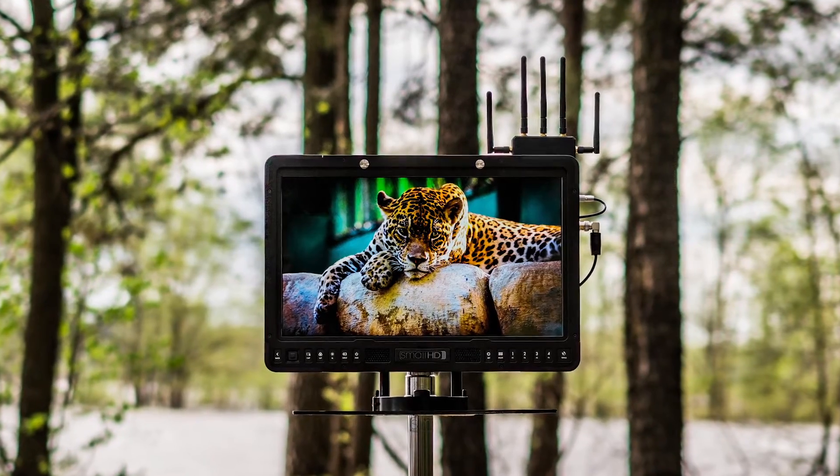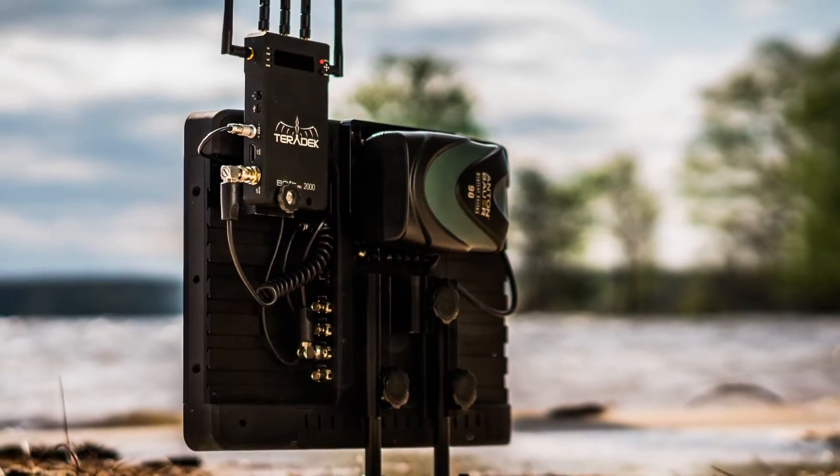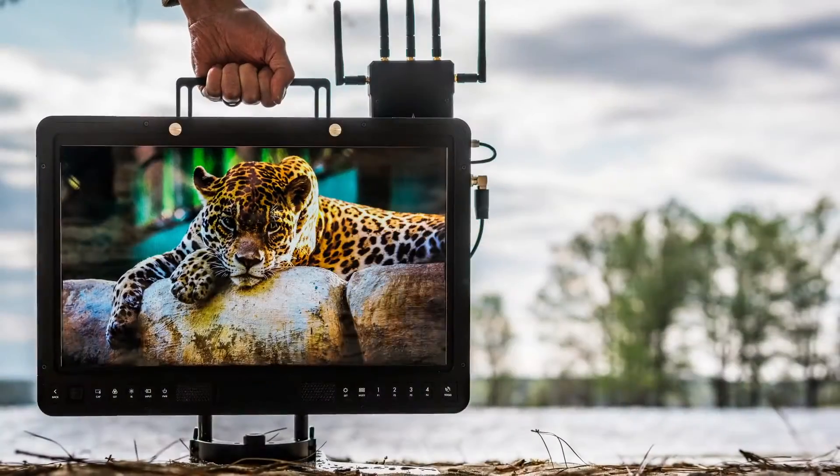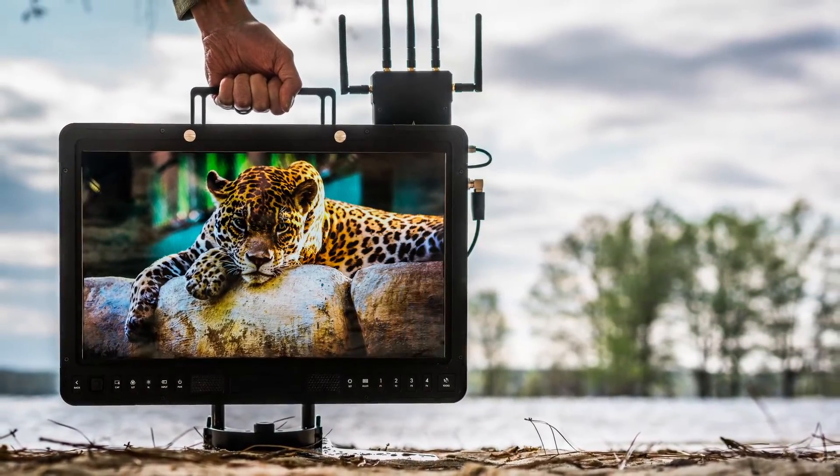So many of these monitors are driven by wireless systems now. Being able to have a wireless system on the back of the monitor, powered by the monitor, and be able to stay on it when you drop it into the case is a really convenient thing.